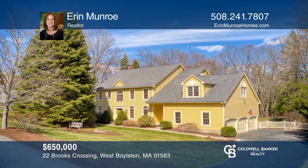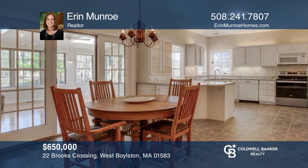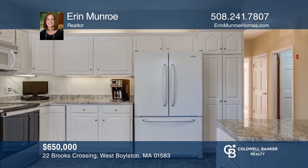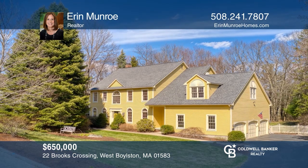This classic colonial home has over 3,800 square feet of living space. This beauty boasts an open floor plan, making it ideal for family and entertaining. Think this is the perfect home for your family? Check it out today by calling Erin Monroe.